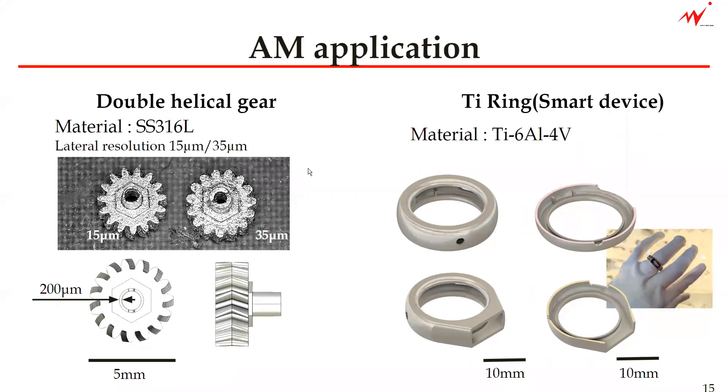This is a comparison of the 50-micron and 35-micron resolutions, as we have mentioned in the previous slide. We now have the 50-micron lateral resolution, so you can see the difference between those two. The material used is stainless steel 316L. The thinnest part here is only 200 microns, and the hole here is only about 5 millimeters.